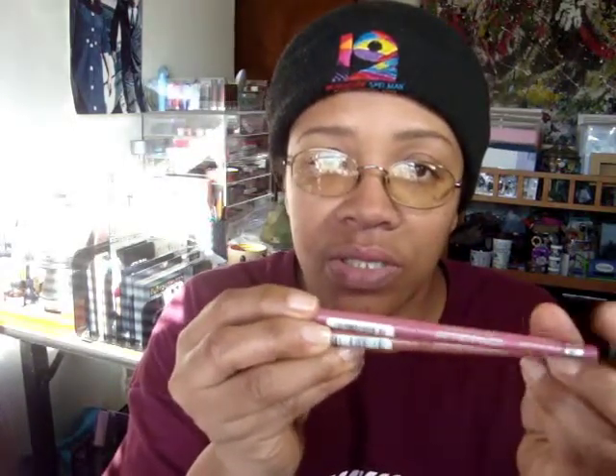I have a couple of lip pencils that I've recently purchased. One is Natural and one is East End — I bought these from CVS. I love them, they are beautiful, I just don't reach for them.